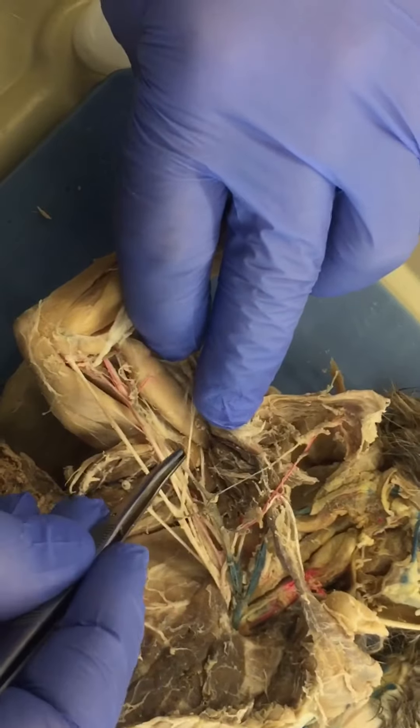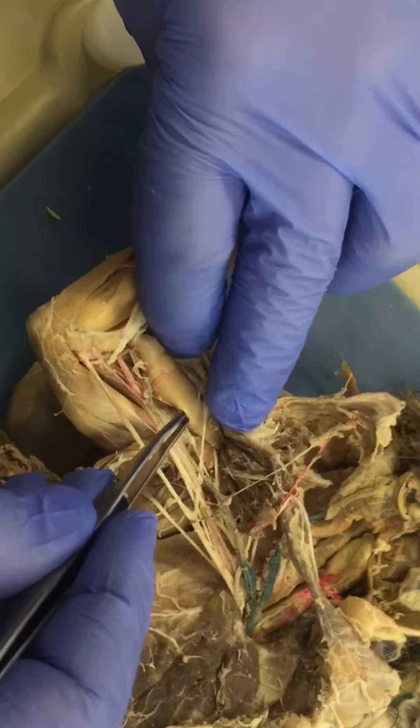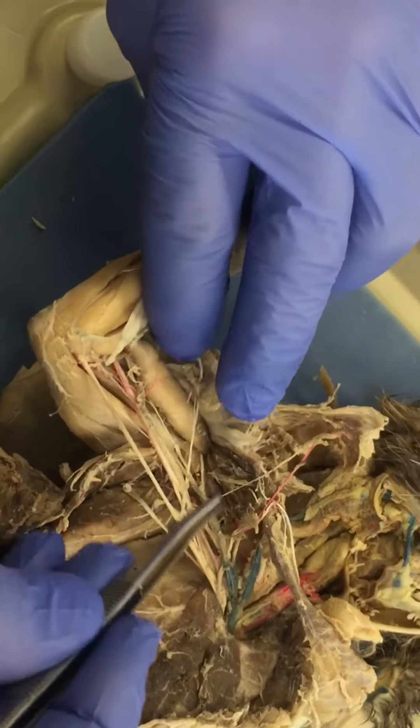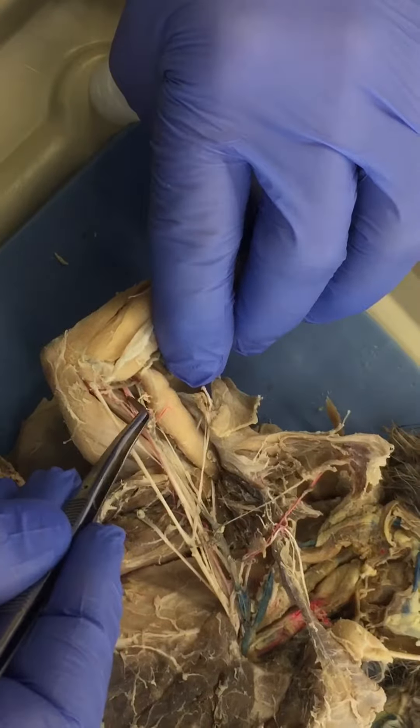You can see it here, supplying the biceps. Then we have the median nerve, which passes through the supracondylar foramen.